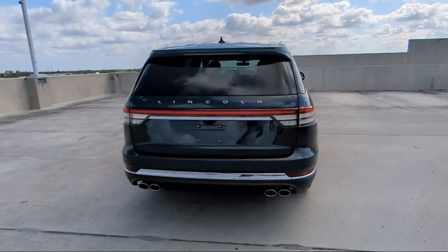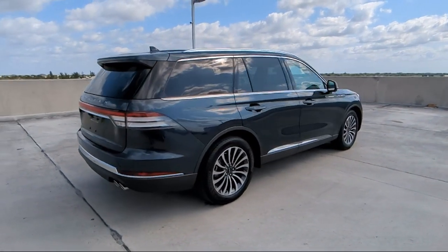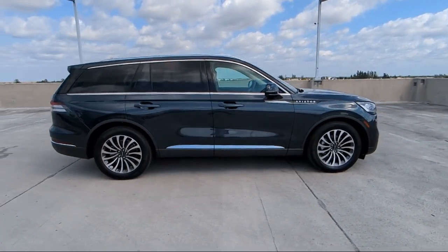It also features HVAC memory, a roof rack, rear dual zone AC, Sirius XM satellite radio, third row seating, and has less than 30,000 miles on the odometer.